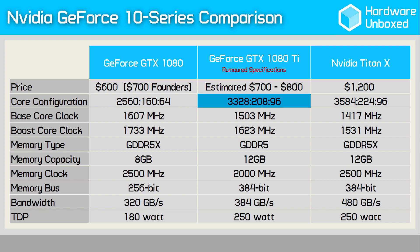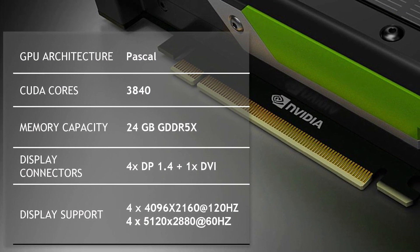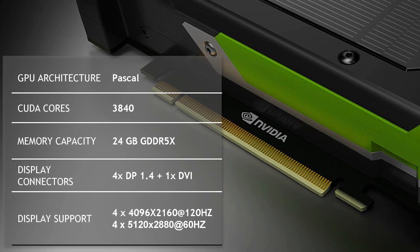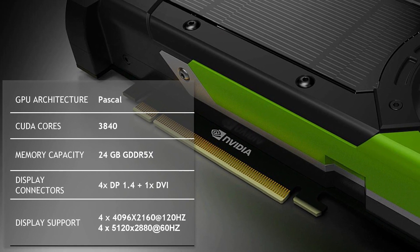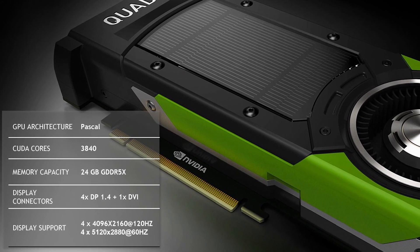The 1080 Ti is expected to have another 2 SM units disabled for 3328 CUDA cores and 208 TMUs. That's only a 7% reduction in cores from the $1200 GPU and still 30% more than the already very awesome GTX 1080. For those wondering, the fully enabled GP102 features 30 SM units for 3840 CUDA cores, used by the Quadro P6000 — you'd probably have to sell your car or a kidney to afford one of those.